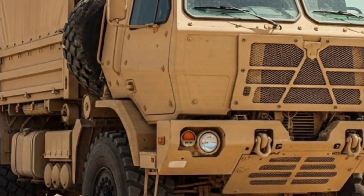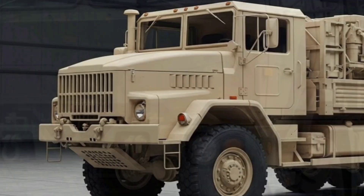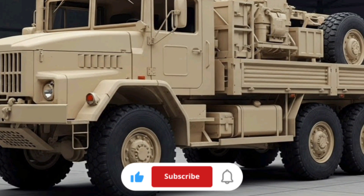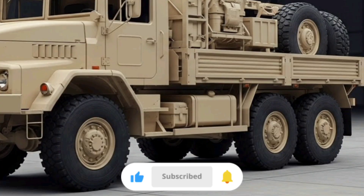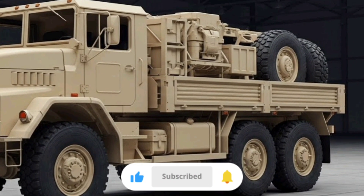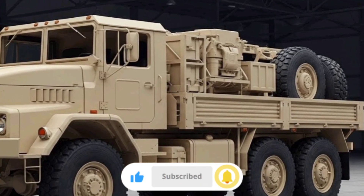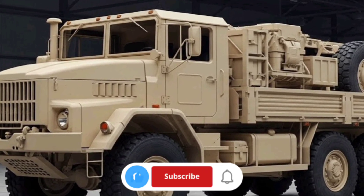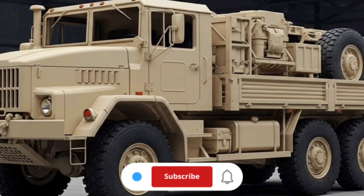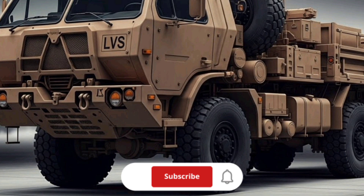Welcome back Mogverse and thank you for tuning in. Today we're diving deep into one of the unsung workhorses of U.S. military logistics, the Logistics Vehicle System, commonly known as the LVS. This massive 8x8 tactical truck has supported the United States Marine Corps for decades, and it has a fascinating history and performance profile that deserves a closer look. Whether you're here to learn about how it works, what it's capable of, or how it stacks up against modern replacements and pricing, we've got you covered. Let's get started.